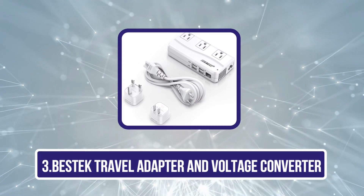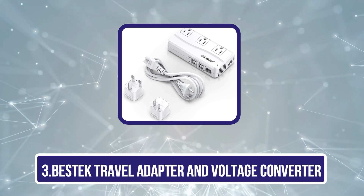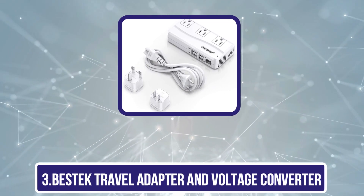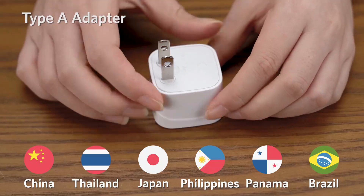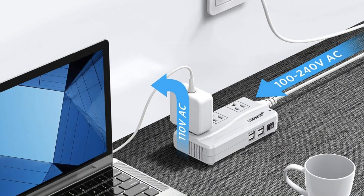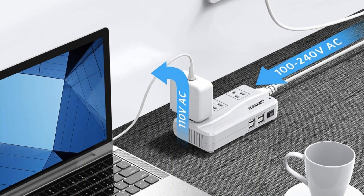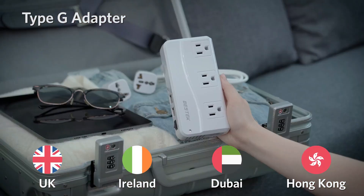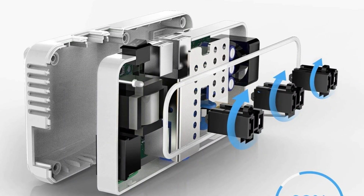Our third product is the Bestec Travel Adapter and Voltage Converter. With three AC outlets and four USB ports, you can charge up to seven devices at once, making it easy for the whole family to charge their phones, laptops, tablets, and camera batteries. Three plug adapters are included and work in more than 150 countries, meaning you can travel far and wide and, most likely, have the right adapter for what you need. We also love that this one is a converter too.